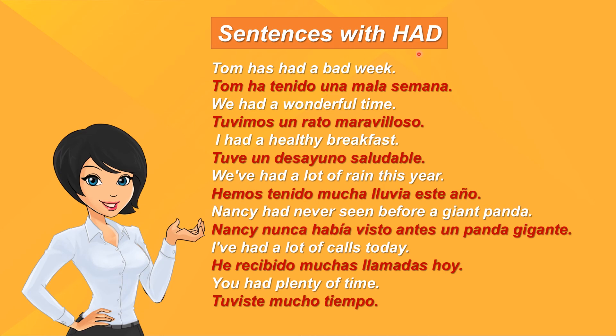Sentences with had: Tam has had a bad week. Tam ha tenido una mala semana. We had a wonderful time. Tuvimos un rato maravilloso. I had a healthy breakfast. Tuve un desayuno saludable. We've had a lot of rain this year. Hemos tenido mucha lluvia este año.